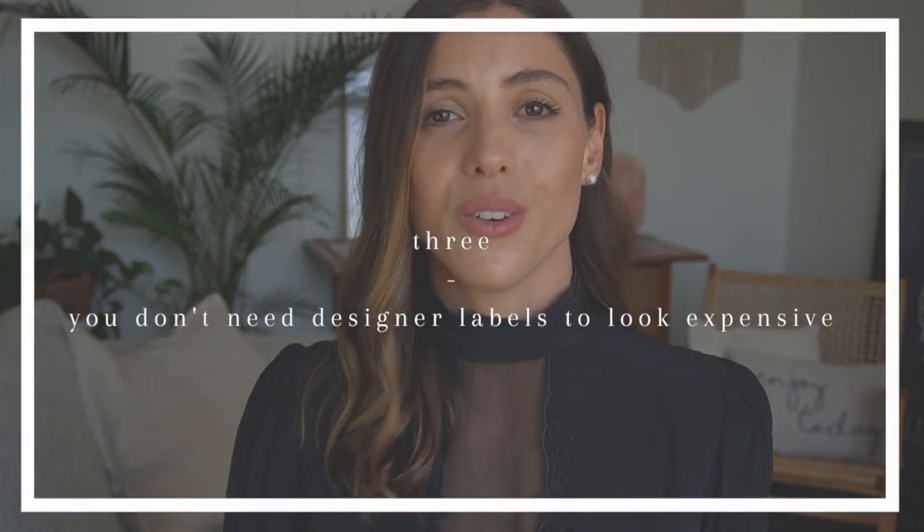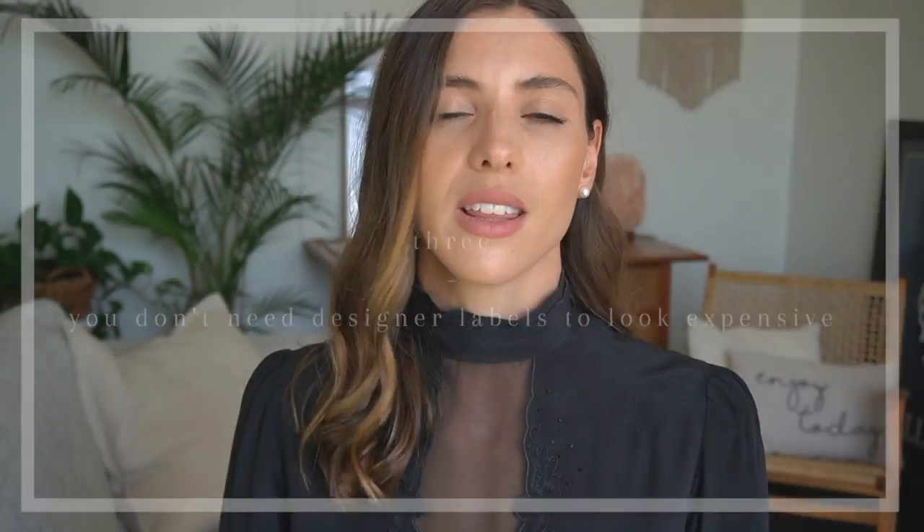Tip number three is that you don't need designer to look expensive. If you think you can only look expensive by wearing a lot of designer labels and showing them off, you've got things wrong. You don't need to be spending money you don't have on designer things. Instead, you can look at designer items that you like and then find an alternative — everything is copied these days, so find those designer items and find good dupes.